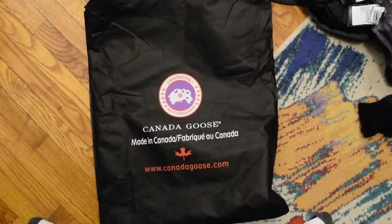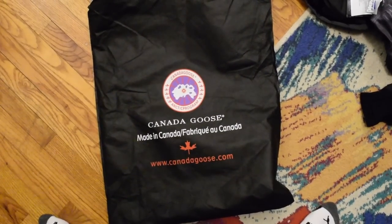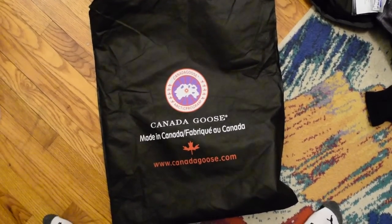One of the telltale signs that you have a fake is if the coat comes in a bag that looks like this, because this is what a lot of fakes will come in.